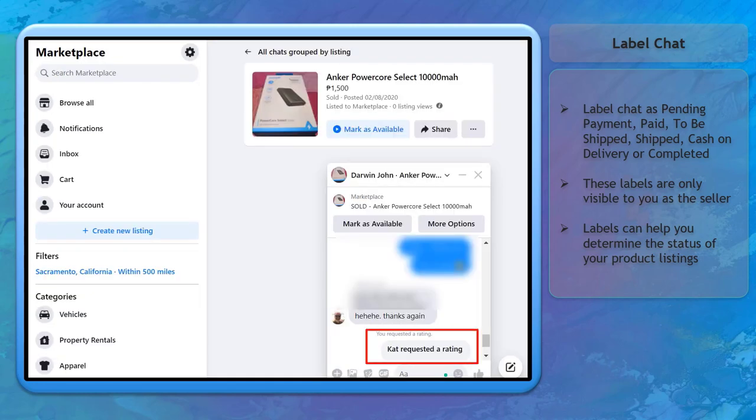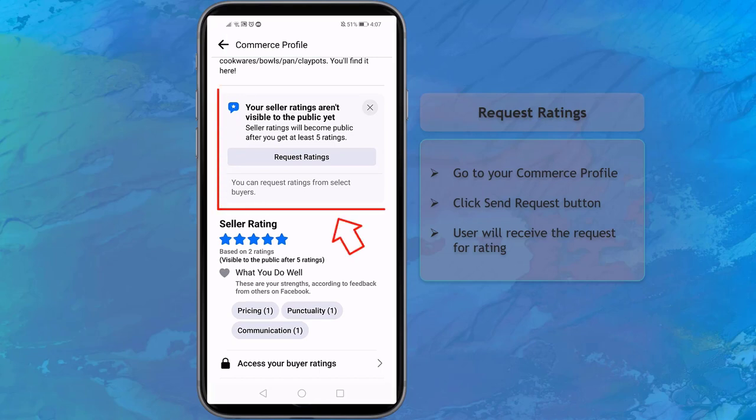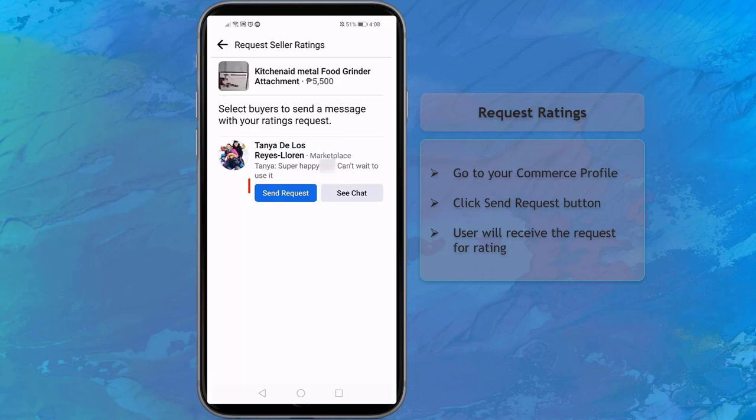You can also ask or give a rating. On your mobile app, go to your Marketplace commerce profile. Above the seller rating, you can find the option to request ratings. Choose a chat with the buyer and click the Send Request button.